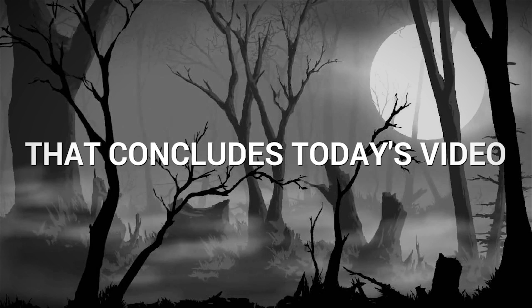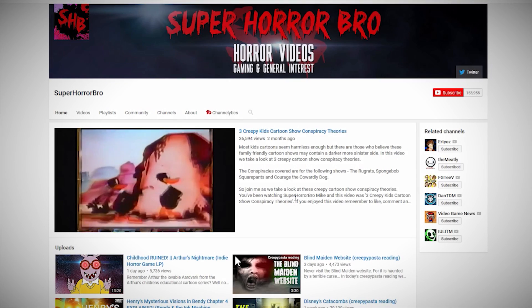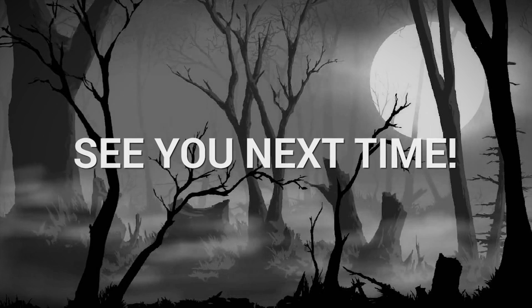And with that we come to the end of today's video. I do hope you enjoyed it and if you did, remember to leave a like and comment down below, and of course subscribe for more horror-related content. Thanks for watching and I will see you on the next one.